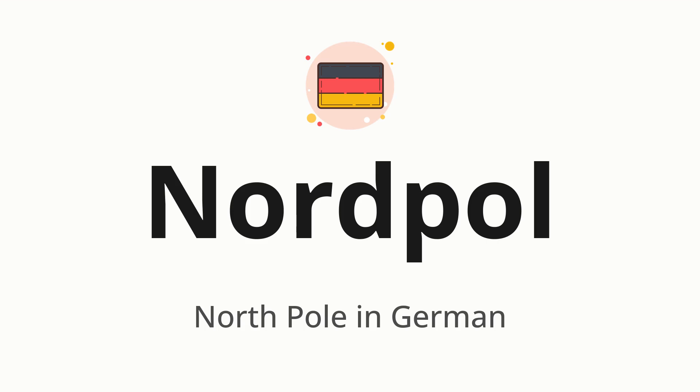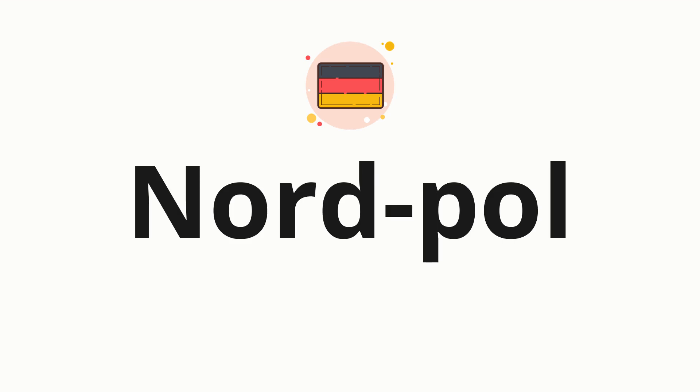Let's say it all together: Nordpol. One more time: Nordpol. Now let's split the word into syllables and then pronounce each syllable one by one: Nordpol.